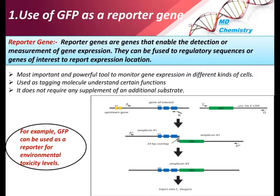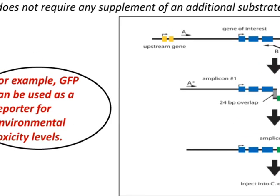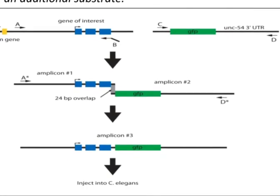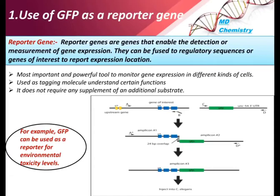GFP as a reporter gene does not require any additional substrate. To use it, a gene of interest is combined with GFP sequence to form an amplicon, which is then injected into the organism to report the expression of the target protein. GFP can also be used as a reporter for environmental toxicity levels.